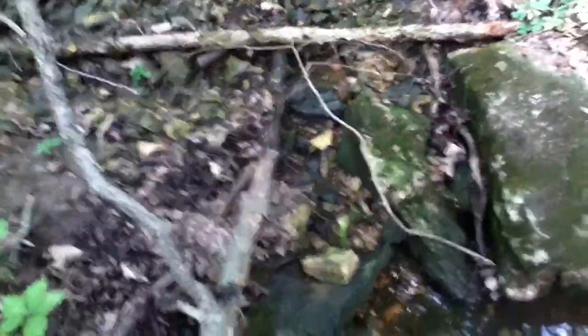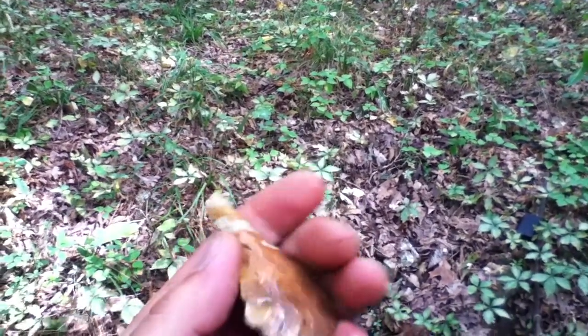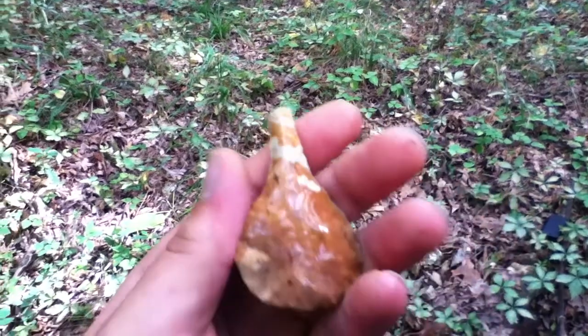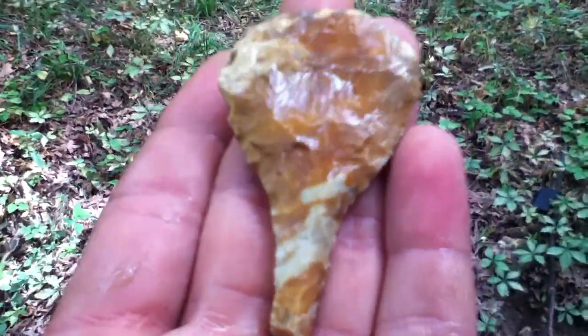I expected it to be broken — this rock, kind of big boulders and stuff. Look at that. Would have been a nice drill. A little bevel, a little crazy bevel. It's a heartbreaker, but nice colors, I'll tell you that.